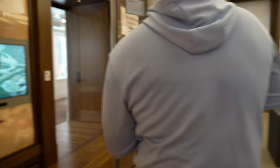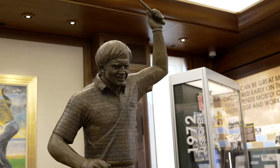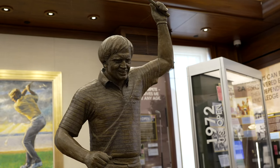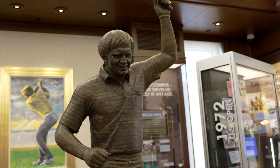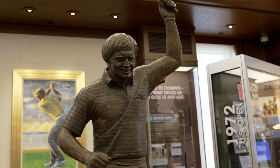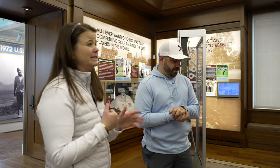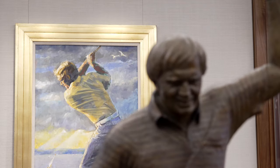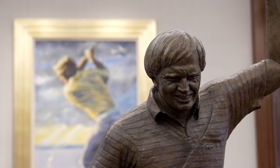This statue is by Zeno Frudakis — you may know he did the Payne Stewart statue at Pinehurst, which is probably one of his better known works. We commissioned this for the room. This is, of course, Jack at the 1980 US Open — sort of his famous pose, 'Jack is back.'